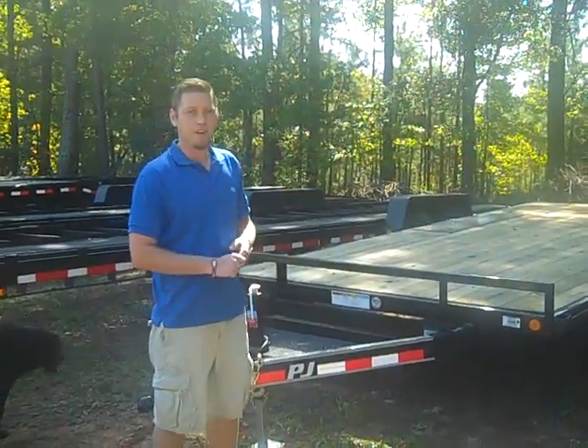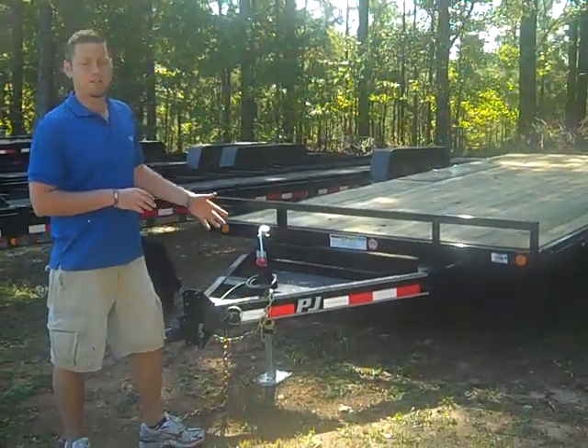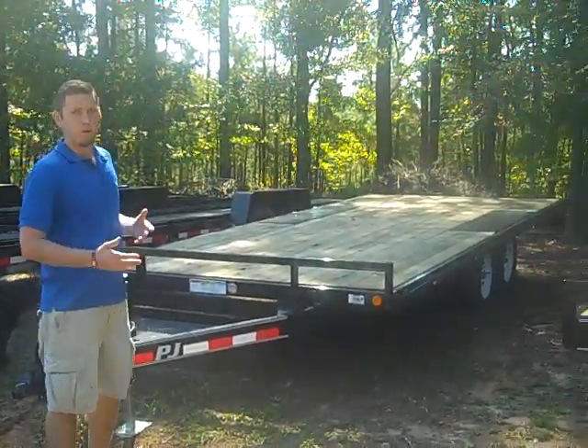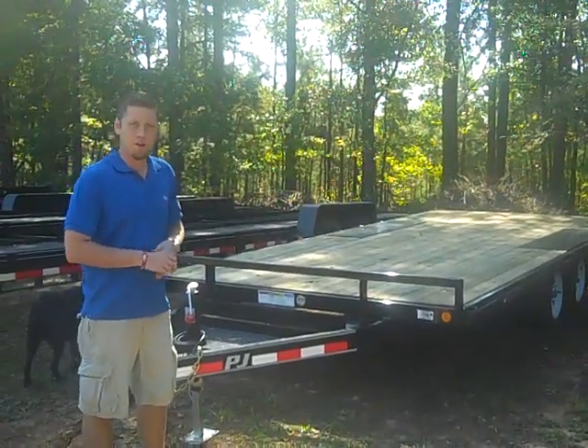Hey, this is Drew Ward with Trailers for Less in Fayetteville. I have a 20-foot straight-deck PJ tag-along trailer that is good for hauling hay around a farm or just freight in general. It's got two 3,500-pound axles and it's all powder coated.